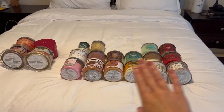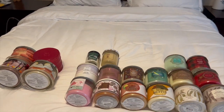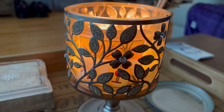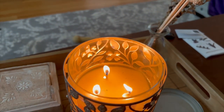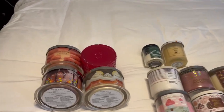Here's all the Bath & Body Works candles, and then I have a few Homeworks candles and a few single wicks. The only one not pictured is actually burning downstairs right now — that is Toasted Pineapple Marshmallow. That one is included in my collection but I'm burning it right now so I can't put it on display.